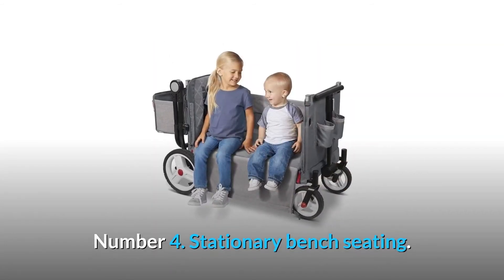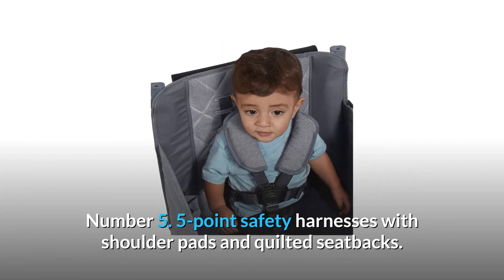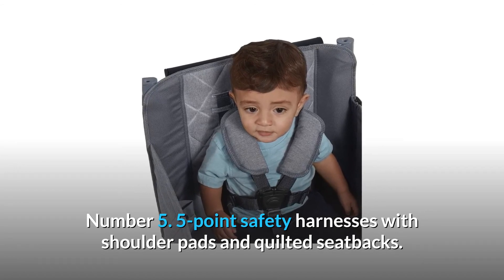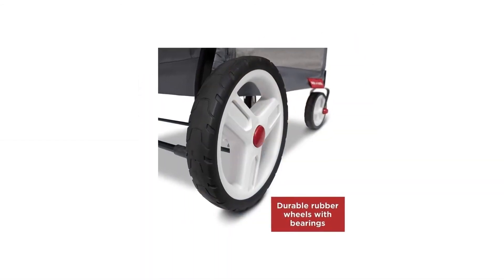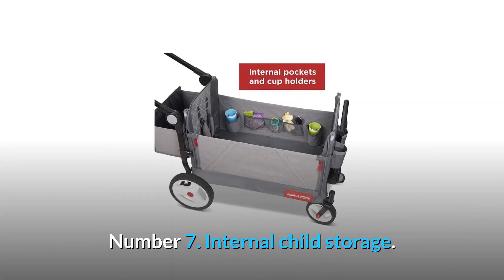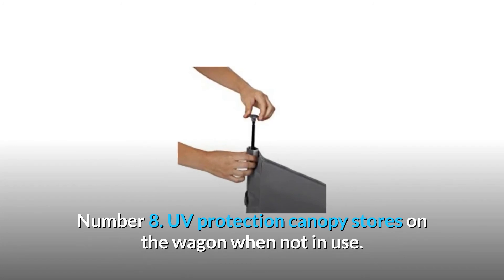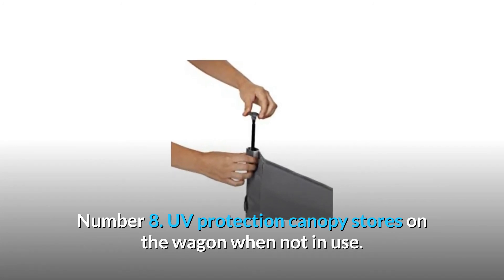Number 4: Stationary bench seating. Number 5: Five-point safety harnesses with shoulder pads and quilted seat backs. Number 6: Durable rubber wheels with bearings for a smooth ride. Number 7: Internal child storage. Number 8: UV protection canopy that stores on the wagon when not in use.